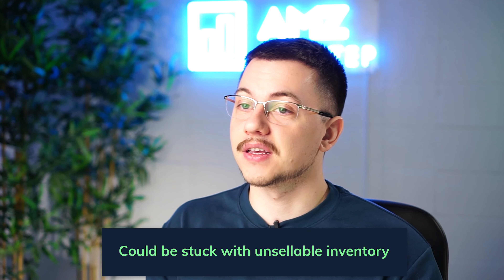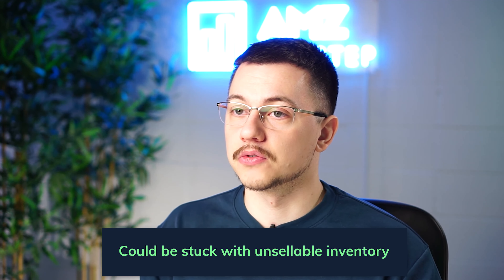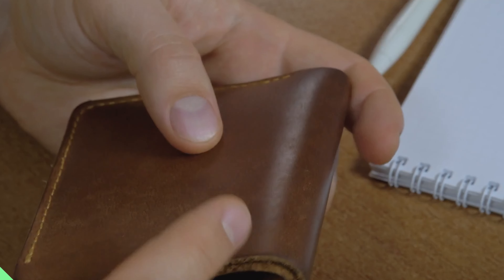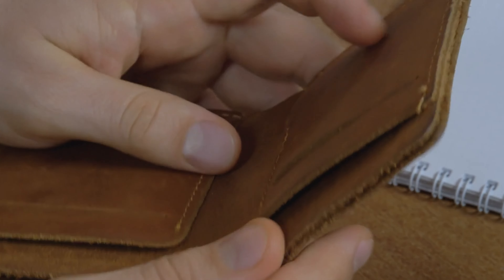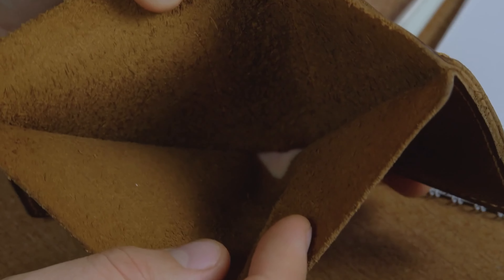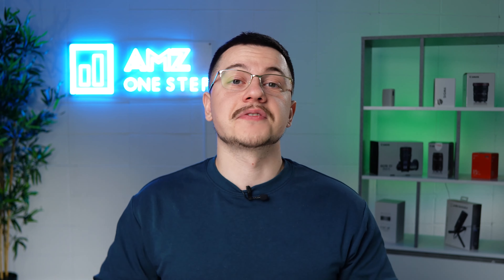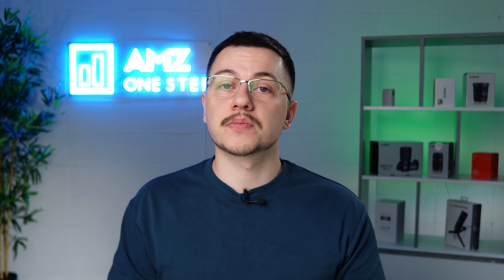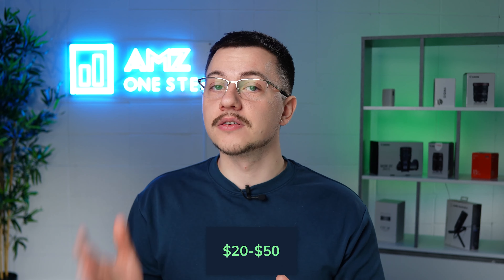The last product pitfall is picking an item that's too expensive or too cheap. If it's too cheap, there won't be enough profit margin to be worth your while. If it's too expensive, it's no longer an impulse purchase — buyers may think twice and leave the product in their cart rather than purchasing on the spot. Most experts recommend your first product should sell for around $20 to $50.